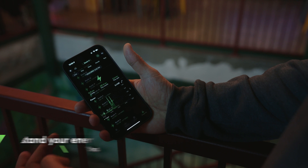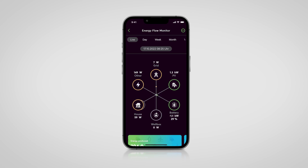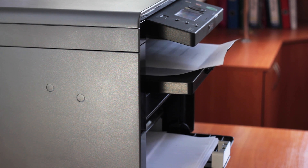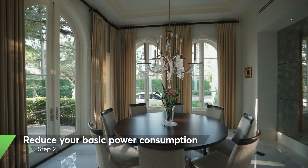Step one is all about knowledge. We help you measure and analyze your building's energy needs. Our system identifies the devices that are consuming more energy than required, giving you the power to make smart decisions.